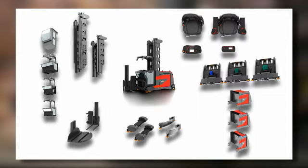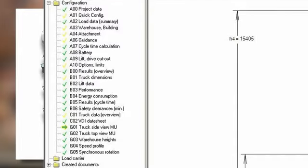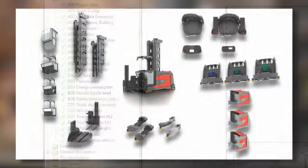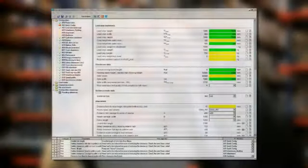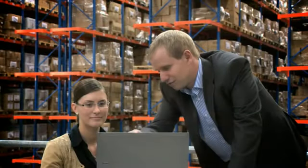The Linde VNAP configuration program analyzes your site, its constraints and the application requirements. The program will give all the relevant information such as real throughput and battery duration for the specification created. A VNA specialist will work with you to identify the optimum configuration of your truck.